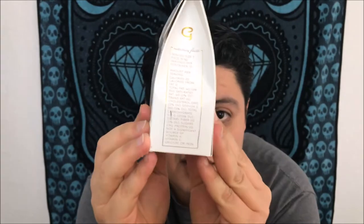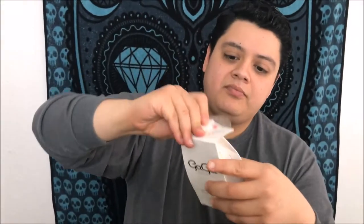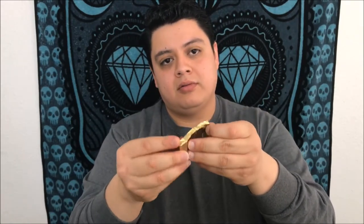I'm gonna go ahead and pop these open. These are individually wrapped and sealed — there's two missing because somebody behind the camera got into these yesterday. They're wrapped up like this and I'm gonna pop one open. This smells like mixed berry Starburst.